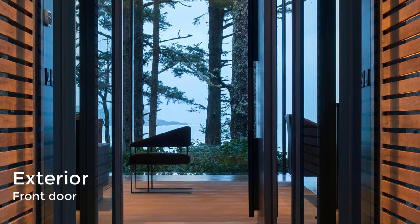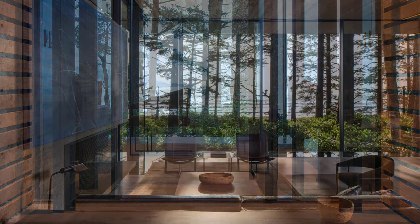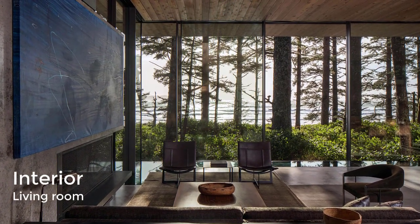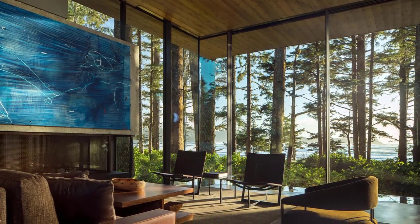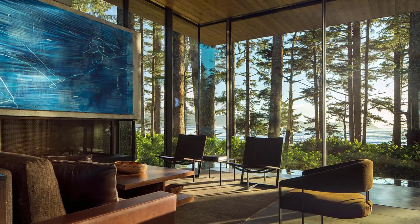Inside, there is an open concept living area, dining area, and kitchen with floor-to-ceiling glass on the south side, giving residents a relaxing view of tree trunks in the foreground and the ocean in the distance. The interiors are characterized by warm natural tones.